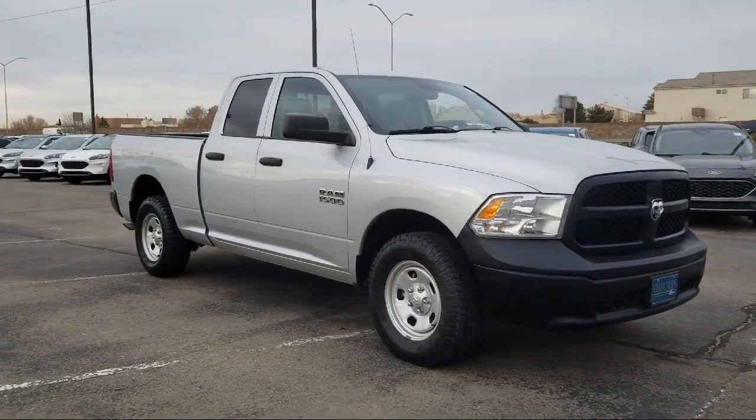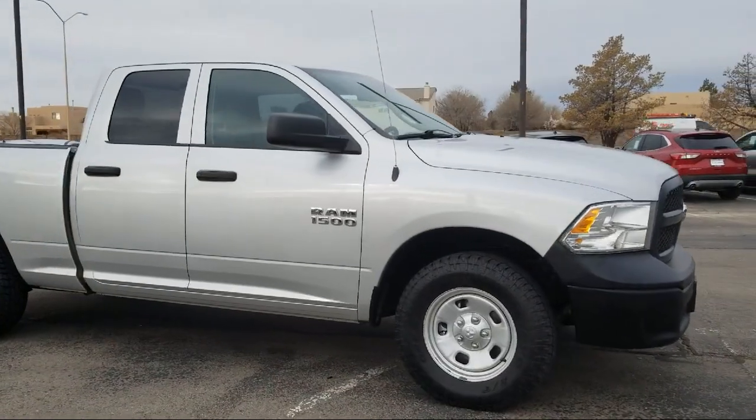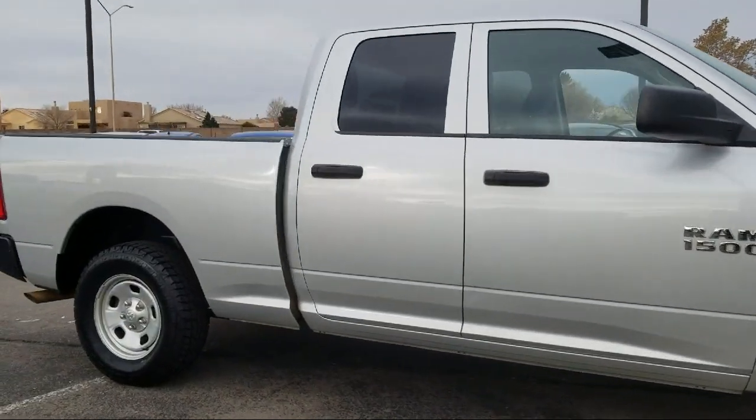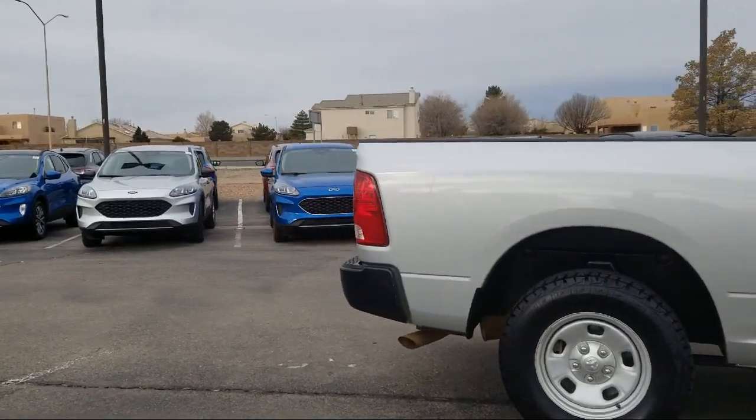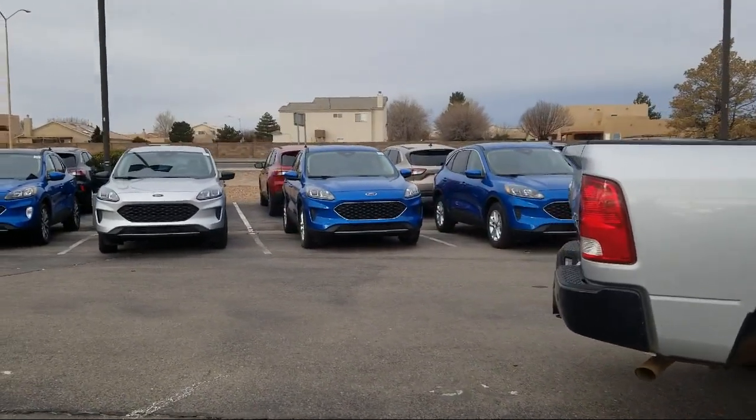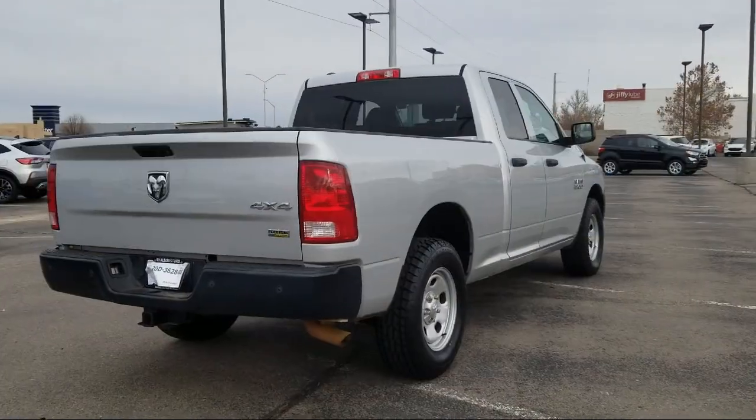It also features Sirius XM satellite radio, tire pressure monitoring system, five-inch touchscreen display, Bluetooth smartphone integration, air conditioning, active grille shutters, media hub, and has less than 70,000 miles on the odometer.